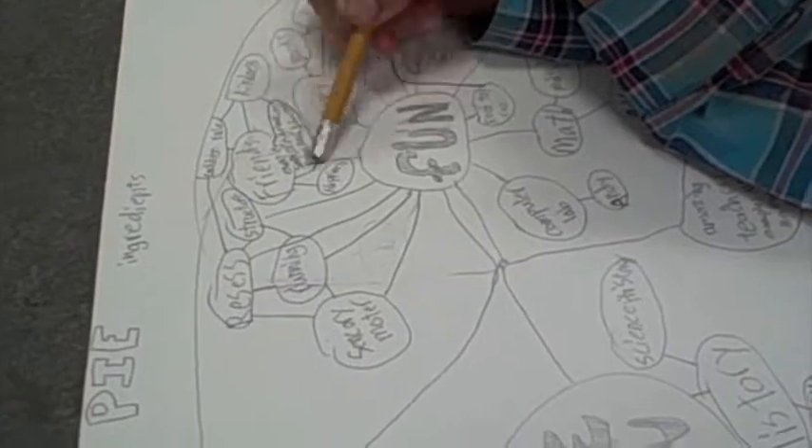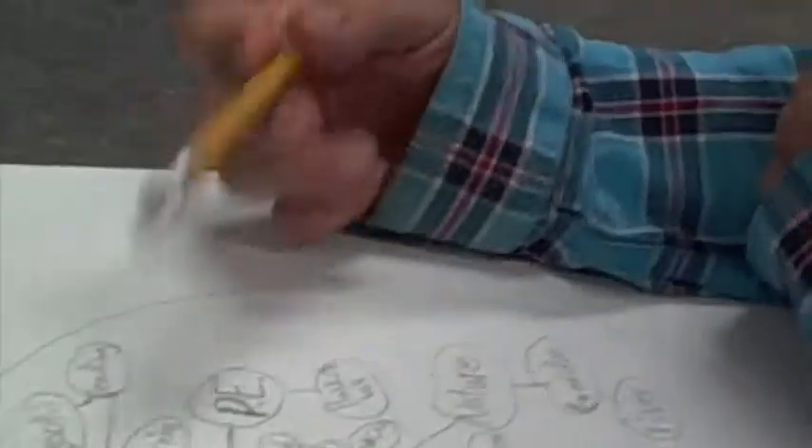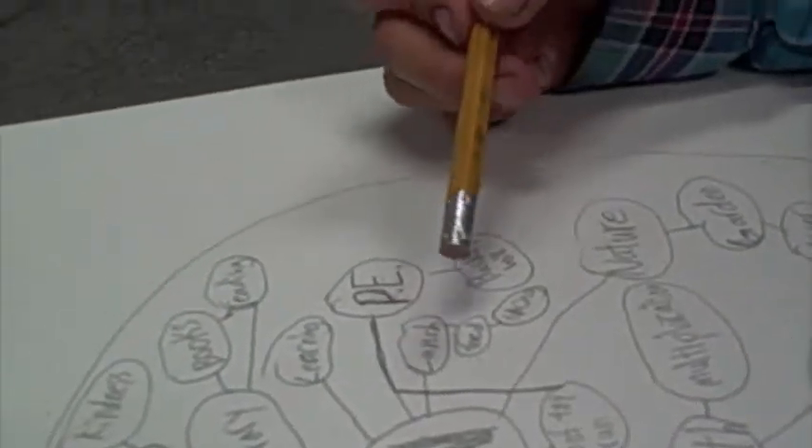These are almost all of the names of my friends. Happiness, kindness, library — and inside libraries, books and reading. I like learning. PE, and basketball. Lunch — and at lunch I get to talk. And then I like nature, garden, and the river in the garden.